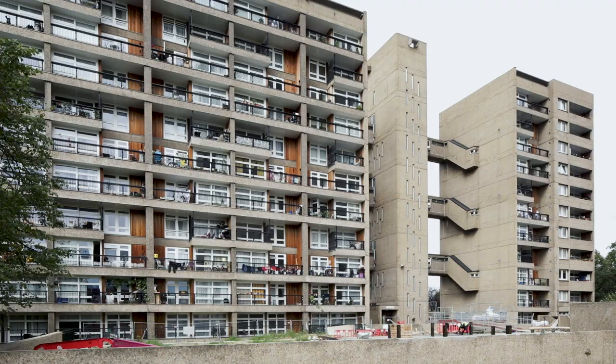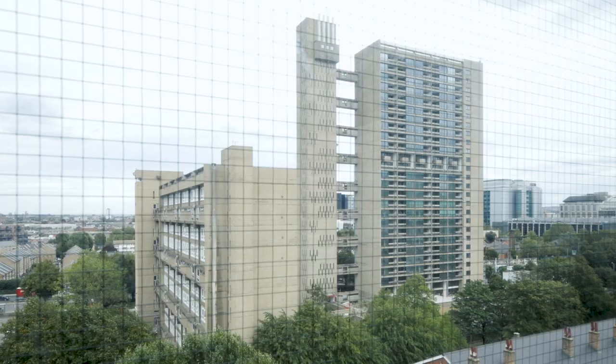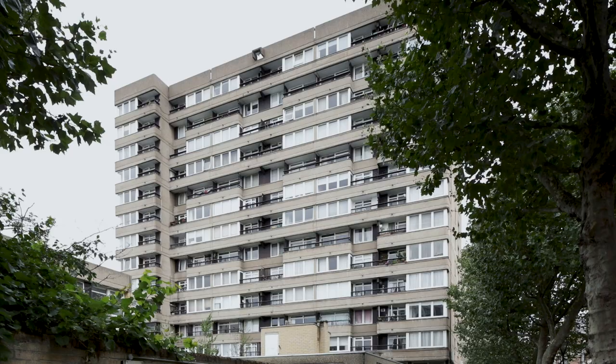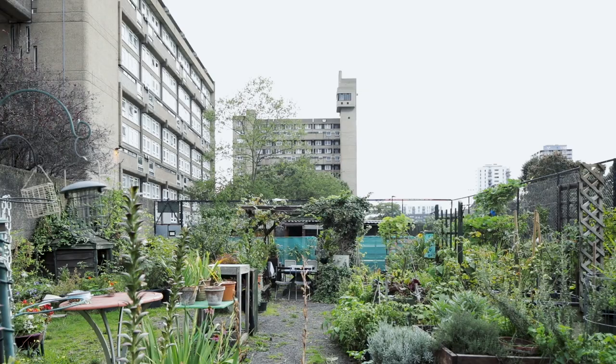The other two towers are Carradale House, designed in 1967, and Glen Kerry House, completed around 1977. Balfron Tower and Carradale House were designated as council housing, while in 1979 the JLC established Glen Kerry House as a housing cooperative. This was one of six similar cooperative housing schemes established across London by the JLC. As we understand it, Glen Kerry House is the only one remaining in operation.